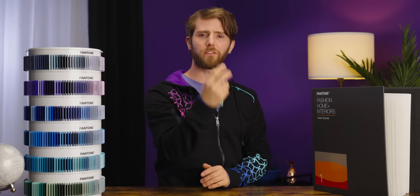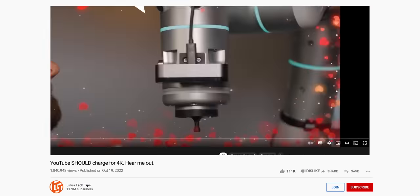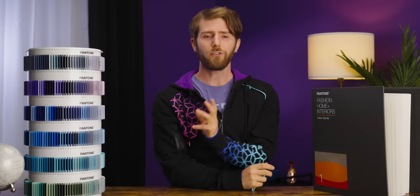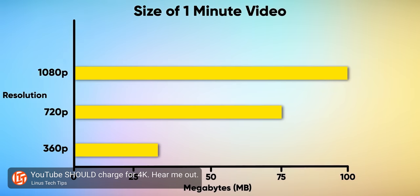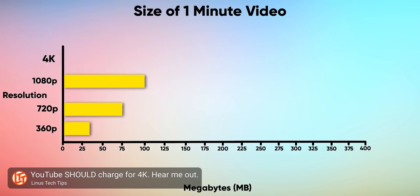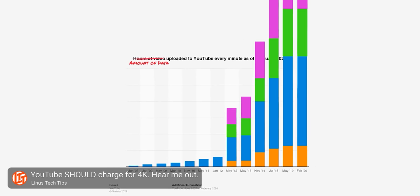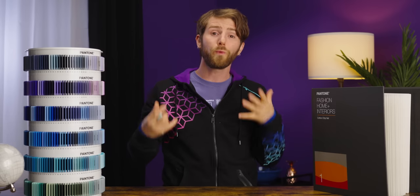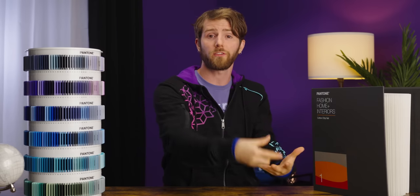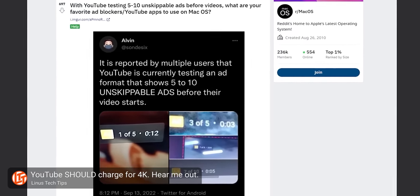Besides, you might say I took the complete opposite position with YouTube's 4K paywall debacle — and you're right, I did, but there's a reason. It's a fundamentally different situation. 4K video playback is a massive undertaking in terms of development, storage costs, and the bandwidth cost to serve it compared to lower resolutions. That has a real, ongoing cost, such that it outstrips whatever ad-supported viewing could possibly sustain in the long term.